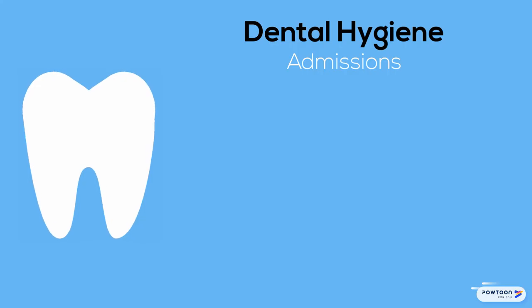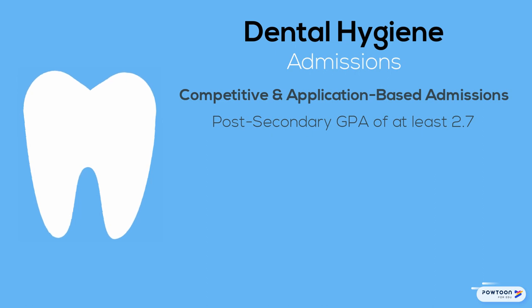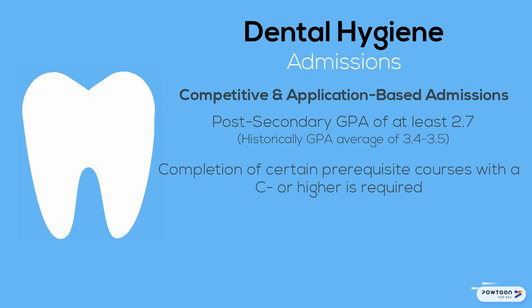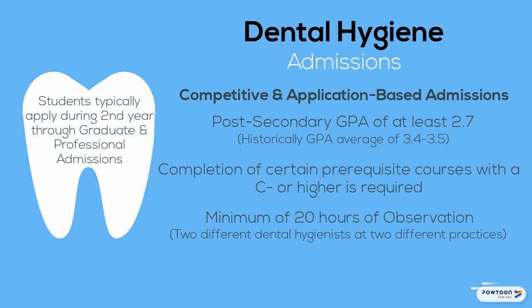Admission to the dental hygiene major is competitive and application-based. Applicants must have a post-secondary GPA of at least 2.7 in order to be eligible for admission, although actual GPAs of admitted applicants are generally much higher, historically averaging around 3.4 or 3.5. In addition, applicants must have completed certain prerequisite courses prior to admission and have a minimum of 20 hours of observation with at least two dental hygienists at two different dental practices. Students typically apply during their second year through the Graduate and Professional Admissions website.